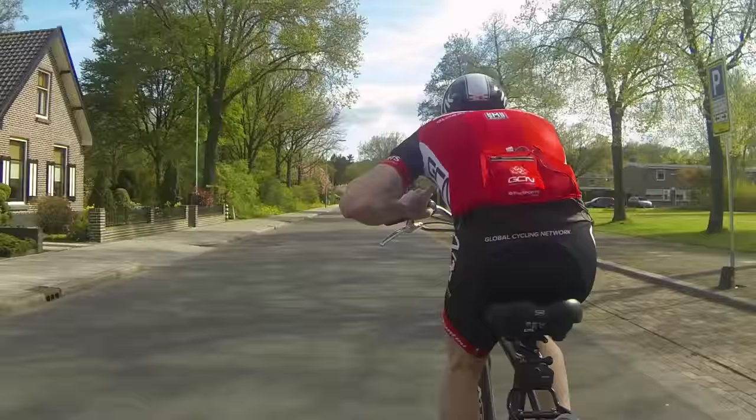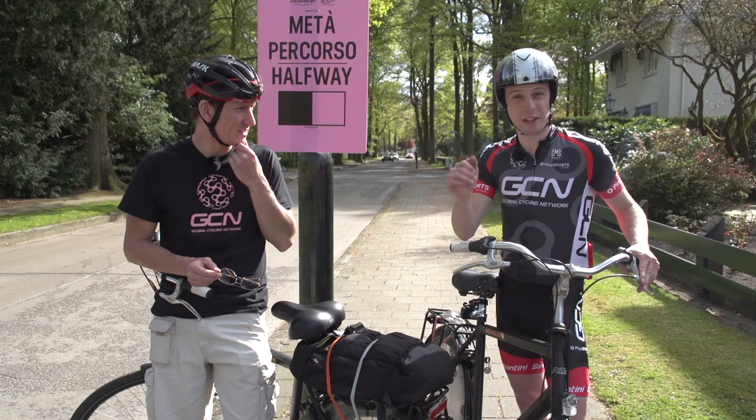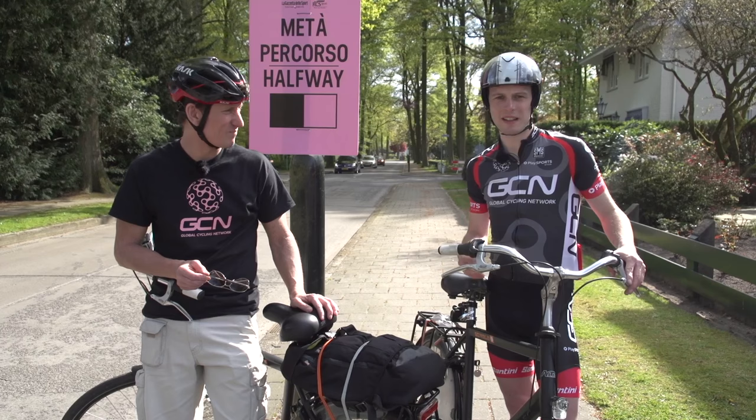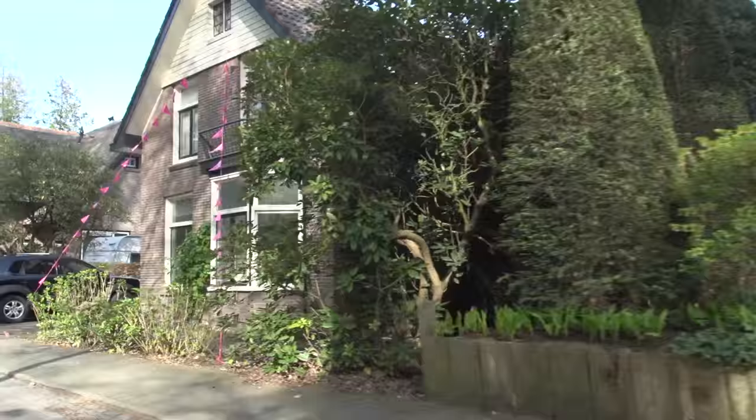Here we are halfway through the course, about 4.9 kilometres in — or as they say in Italian, 'metà per corso'. So what kind of time do you think the really fast guys will be getting to this point? I think they could well be hitting it at around six minutes, depending on the wind. It's a very fast course all the way around — there isn't a hill in sight here, so they're gonna be screaming along, as long as they're not into a headwind.